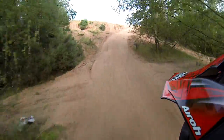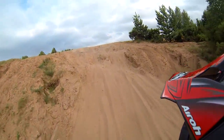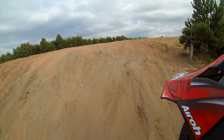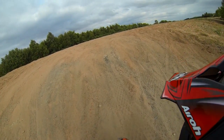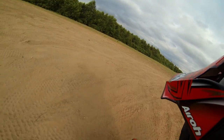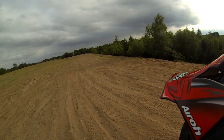Bit of sand now. Look at this hill. Oh, she's gripping well. That's two nil, two nil.